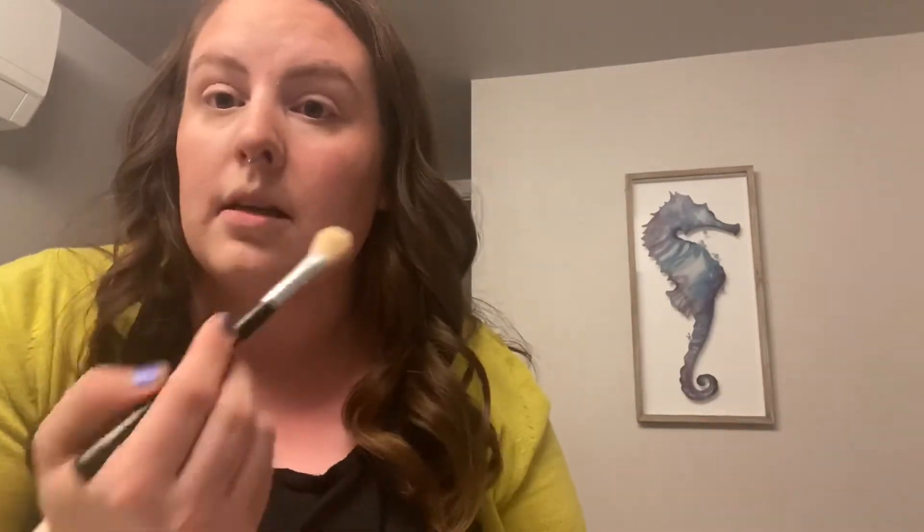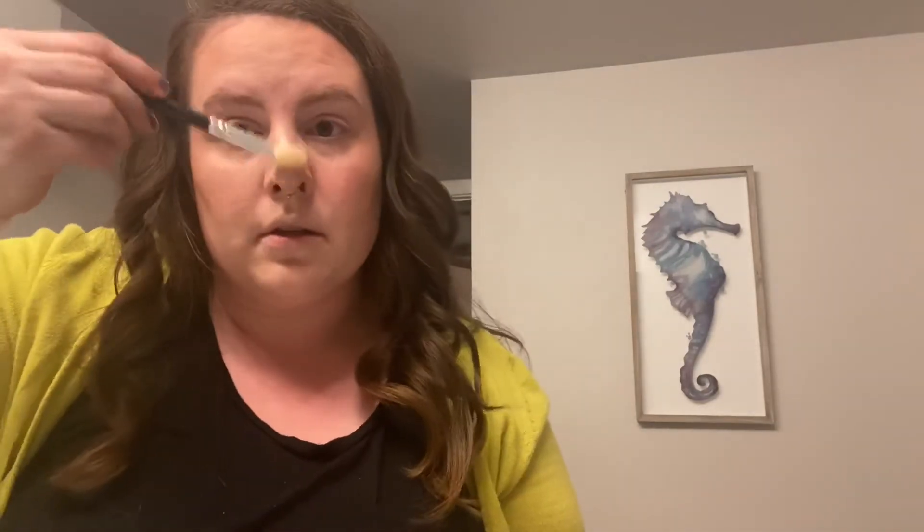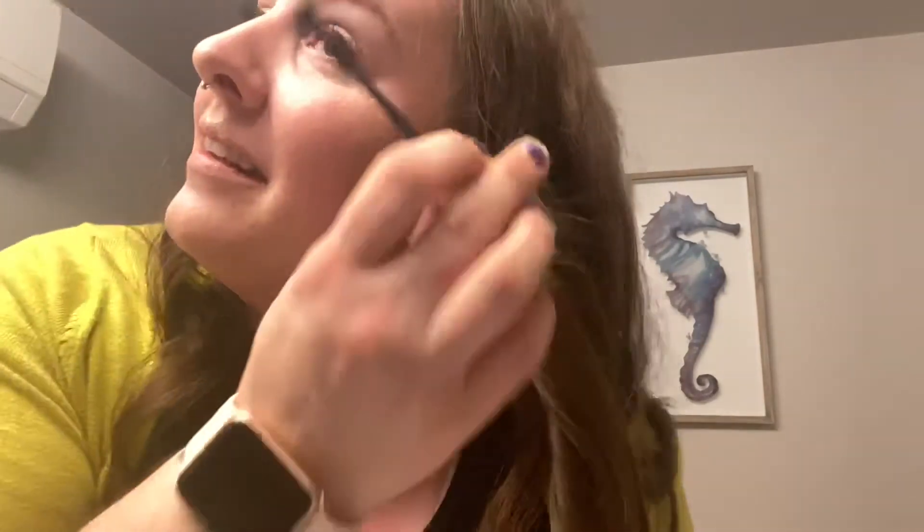Then I'm gonna go in with my Morphe highlighting brush — this highlighter shade is called Beach Getaway, it's stunning. I just highlight the top of my cheeks, my nose, and my Cupid's bow a little bit. Then literally my last step is mascara — I'm just using Better Than Sex by Too Faced, it's also the freaking best. Does anybody else make a stupid face when they put mascara on? Pretty sure it's pretty common. Then I'll just pop on my Morphe setting spray.